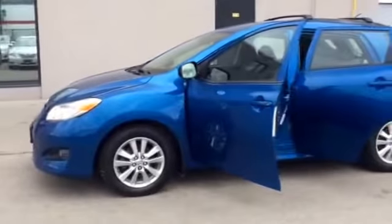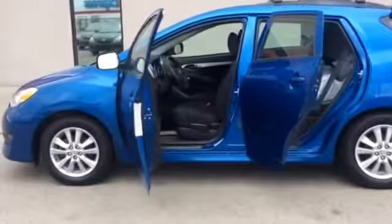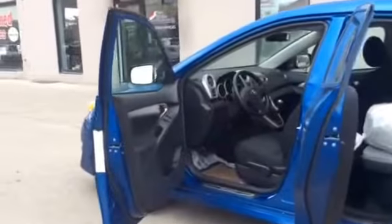So this Matrix comes with snow tires on. The all season tires are in the back of the car. Let's look inside now.